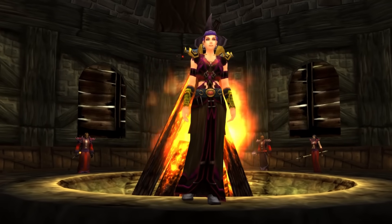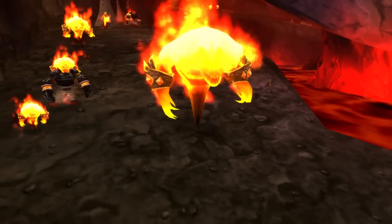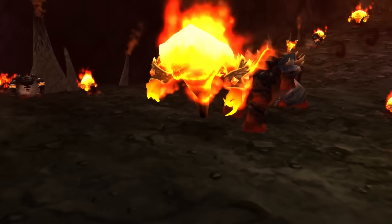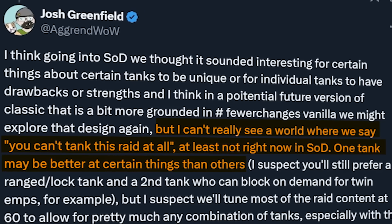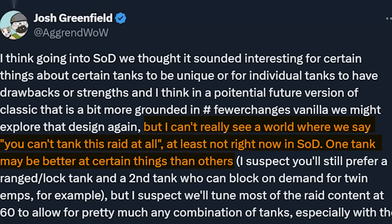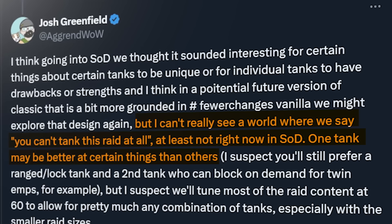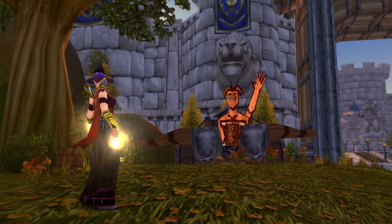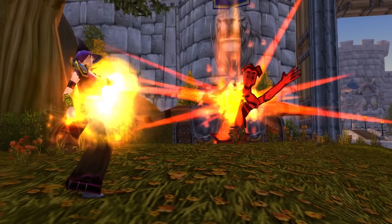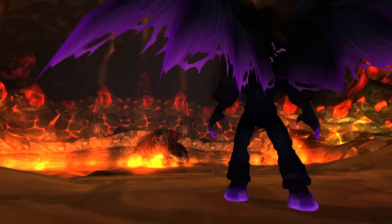So if you've been playing a warlock or a mage, something that does fire damage as a core part of their rotation, you've probably been a bit concerned about Molten Core because, well, it's full of fire elementals which are immune to fire. But it looks as though this may not be the case in Season of Discovery. When asked about this on Twitter, Agrend said: 'I can't really see a world where we say you can't tank this raid at all, at least not right now in Season of Discovery. One tank may be better at certain things, but I suspect we'll tune most of the raid content at 60 to allow for pretty much any combination of tanks, especially with the smaller raid sizes.' So in likelihood, spell resistances may not feature as prominently as a barrier to certain specs being functional during Season of Discovery. Because if Searing Pain didn't work for warlocks, it wouldn't just be about Molten Core, because you wouldn't be able to tank most of Blackwing Lair either — it would kind of be a disaster.